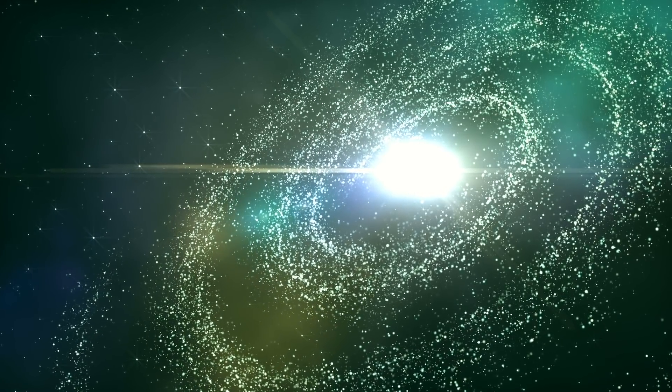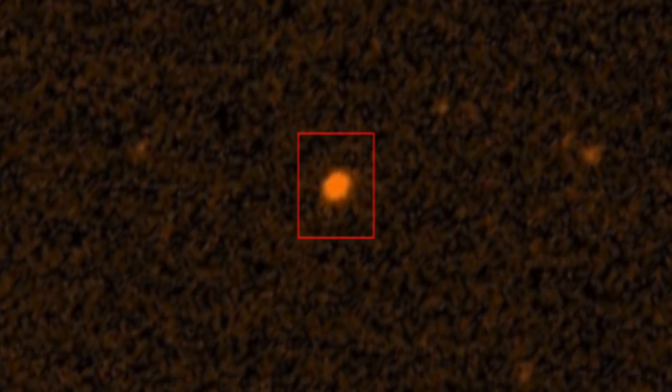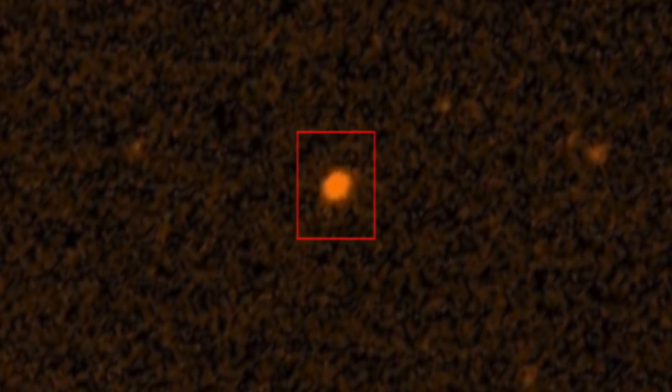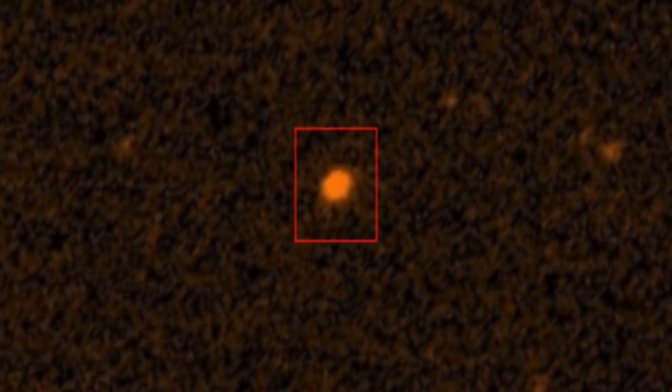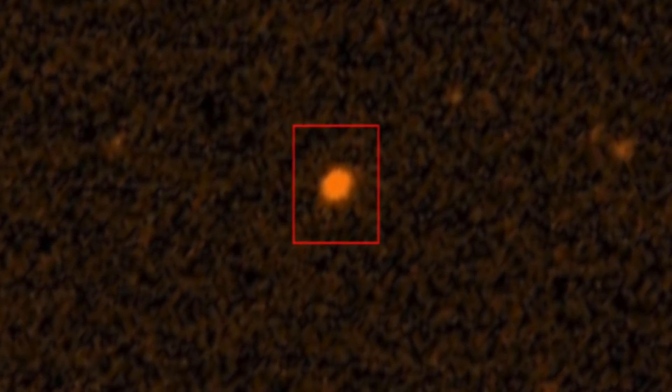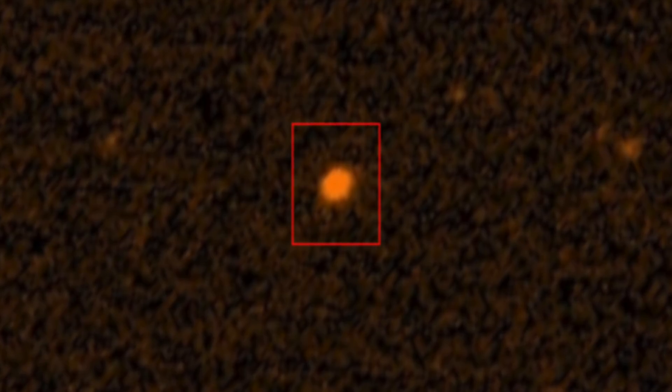It's clear that at this point in time, we still have a lot of work to do before we're able to draw any conclusions about Tabby's Star. What do you think — could there be a Super Saturn somewhere light-years away? We may never find out in our lifetime, but it would most definitely be an interesting discovery.